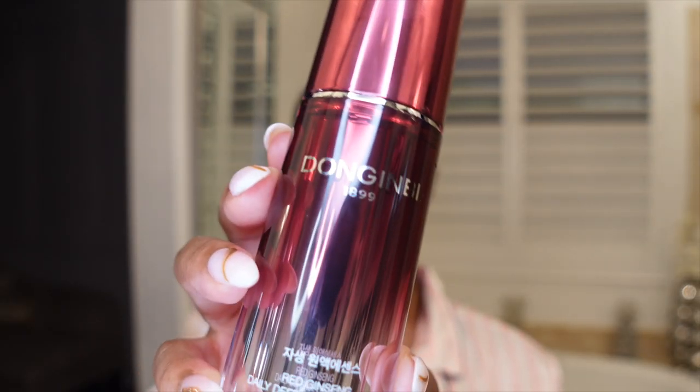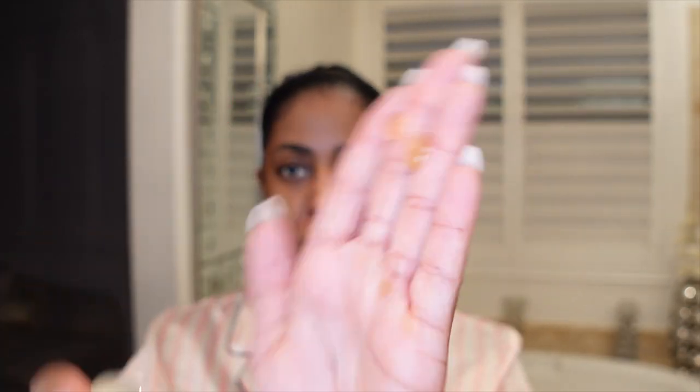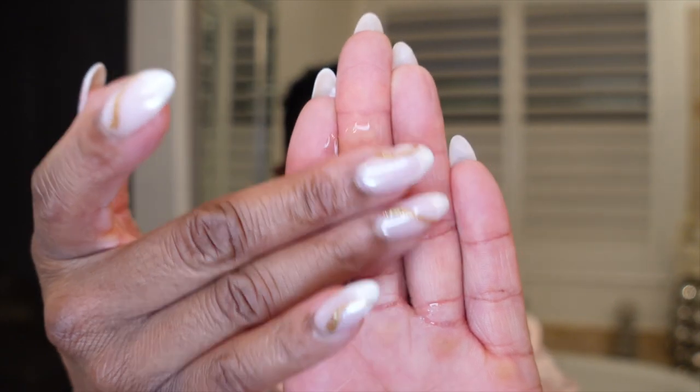The next step is the Daily Defense Essence. This is thick — it has a really rich, thick texture. It helps go right into the skin and absorb, penetrating deep for maximum effectiveness. When we put stuff on our skin, we don't want it to just sit on top — we want it to penetrate down so the skin gets all the benefits. It feels luxurious. I highly recommend putting this on before your serum, especially if you have dry, dehydrated, or irritated skin.